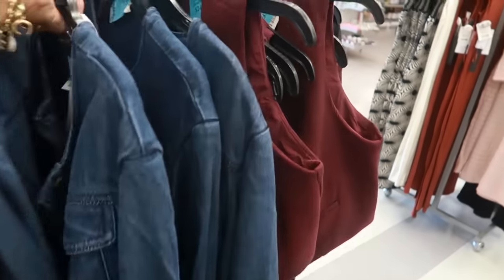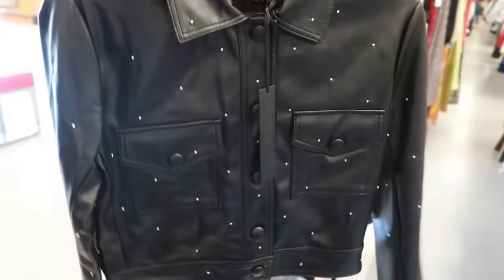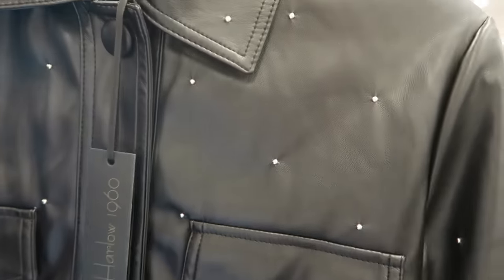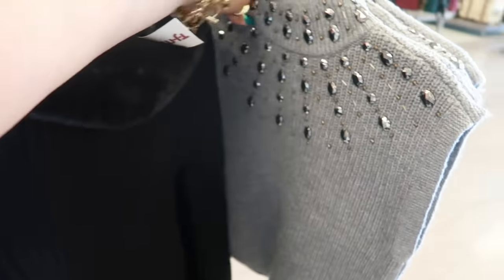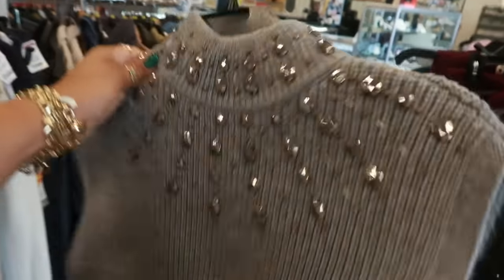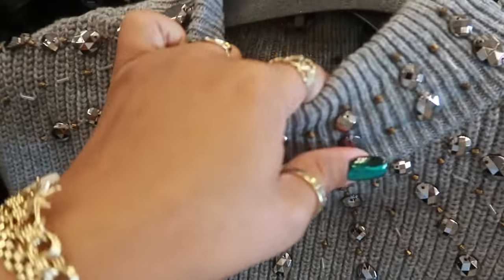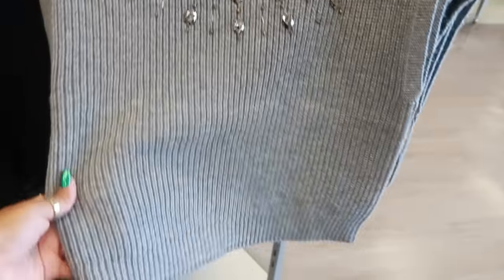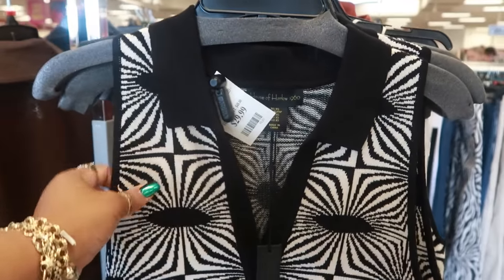Okay, I think that's it for today at TJ Maxx, it's time for me to get out of here. But wait — this is House of Harlow for $40, it has some little studs on it with faux leather all over the back and the sleeves. Oh, and that's nice — it's around the back of the neck too. House of Harlow for $30 — we've looked at that in the past.